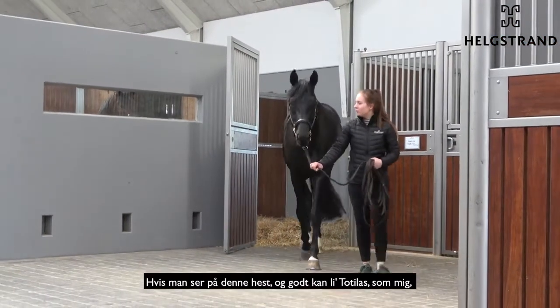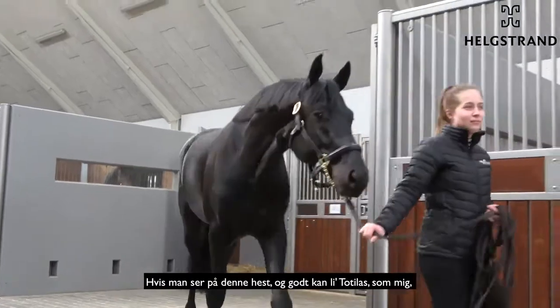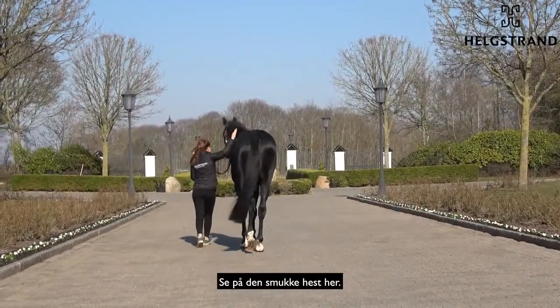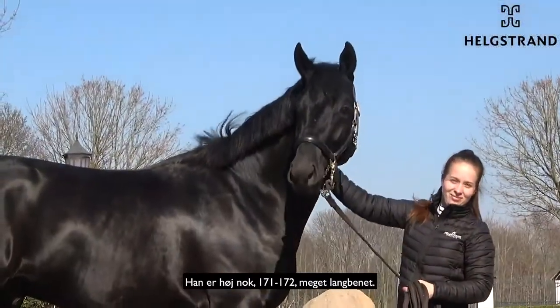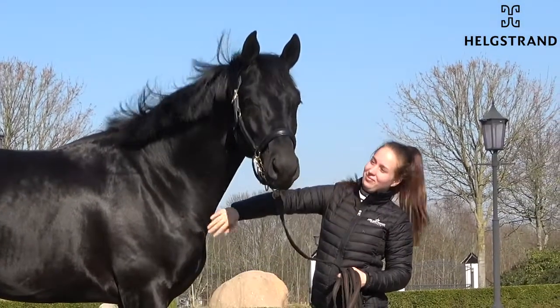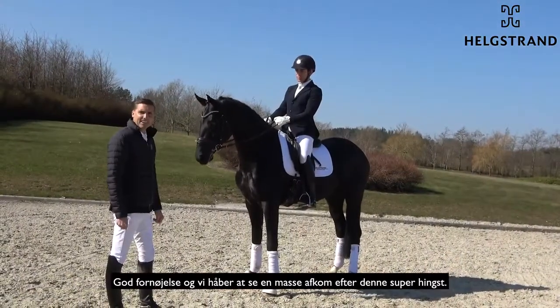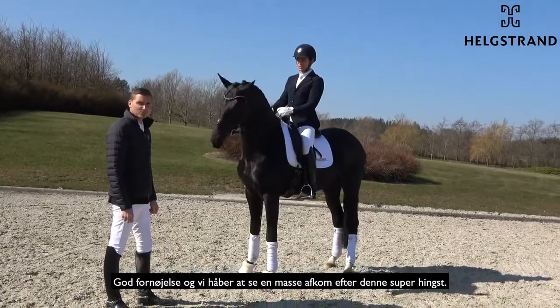If you look at this horse and you like Tortellas like me, then look at this beautiful horse here. He's tall enough — I would say 171, 172 — very long-legged. And yeah, black horses are always nice. So enjoy him, and we wish to see a lot of offspring from this super stallion here.